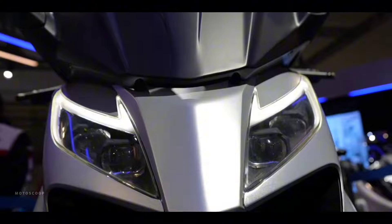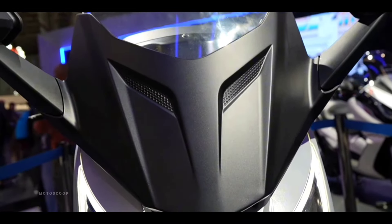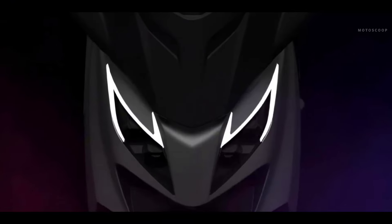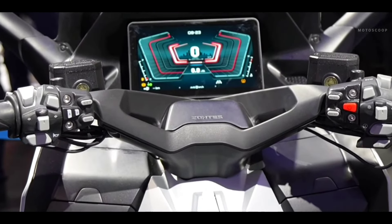The Zondi's 501H has a very rich configuration. The front windshield supports electrical retraction and adjustment. The entire vehicle is designed with LED light sources. The headlights use lens headlights with four lamp beads and a TFT full-color LCD instrument.